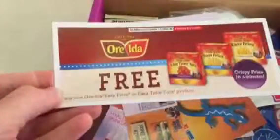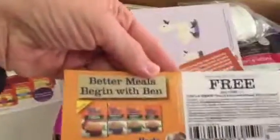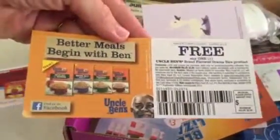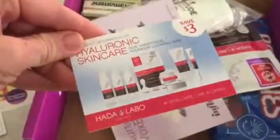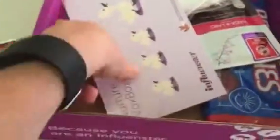Let's see what we have in the six months. Influenster box. These are items that are sent for me to try out and blog about and let you guys know how good they are. This one's a special box for mamas — the Nurturebox box.